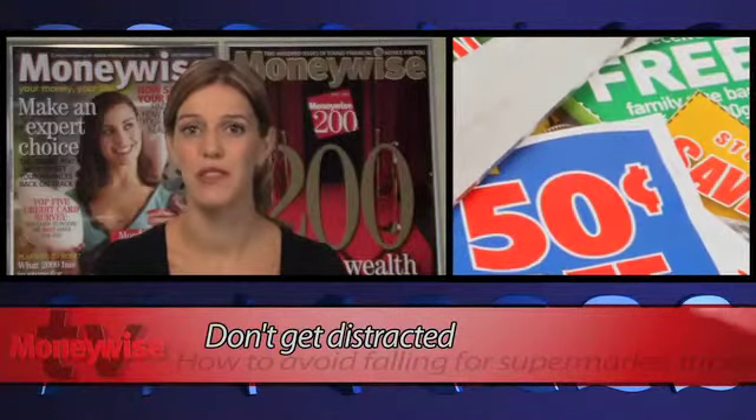Supermarkets keep essential items like milk, eggs, pasta and tinned goods towards the back of the stores, so you have plenty of other aisles to walk through and get distracted by. Then if you try zipping up the central walkway, each end aisle is crammed with deals, yet these are usually the ones that will save you the least amount of money.